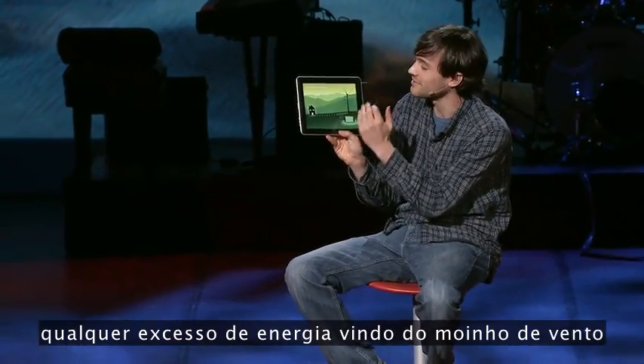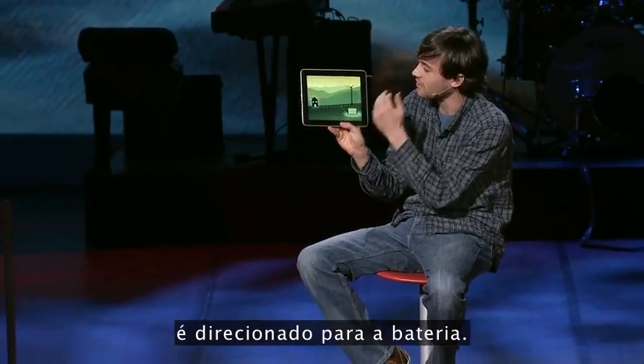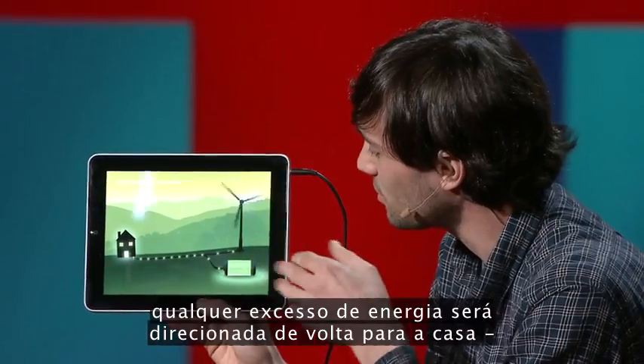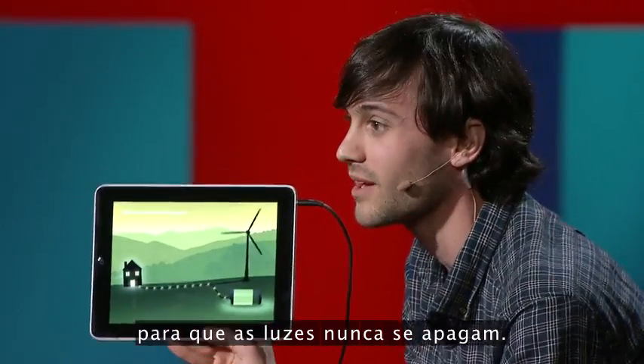any excess energy coming from the windmill is diverted into the battery. And as the wind starts dying down, any excess energy will be diverted back into the house so the lights never go out.